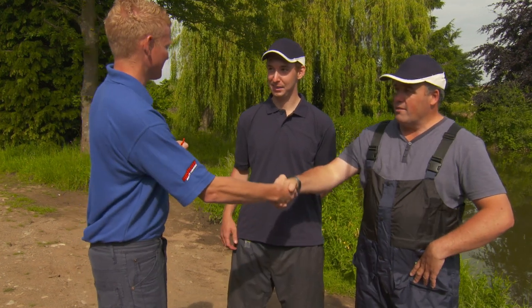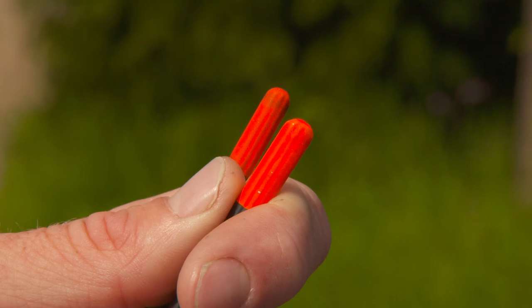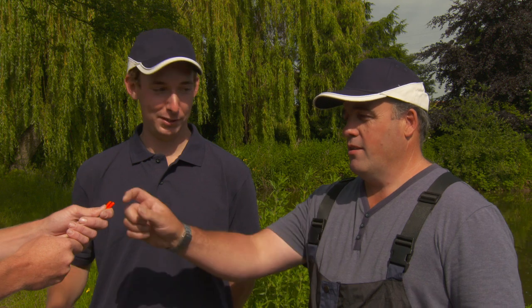Morning guys, how are we doing? Nice to see you both. Are you ready for it? Good. First we're going to do the draw a little bit different to normal. I've got two wagglers in my hand — one's longer than the other, and whoever draws the longest float gets to pick a peg. Andy draws first and gets the longer one, so Andy, you've got the pick of the pegs. Left or right of the willow tree? I'll go in the shade to the left of it. So I'm just going to get burnt in the sun and catch nothing. Let's go get set up.